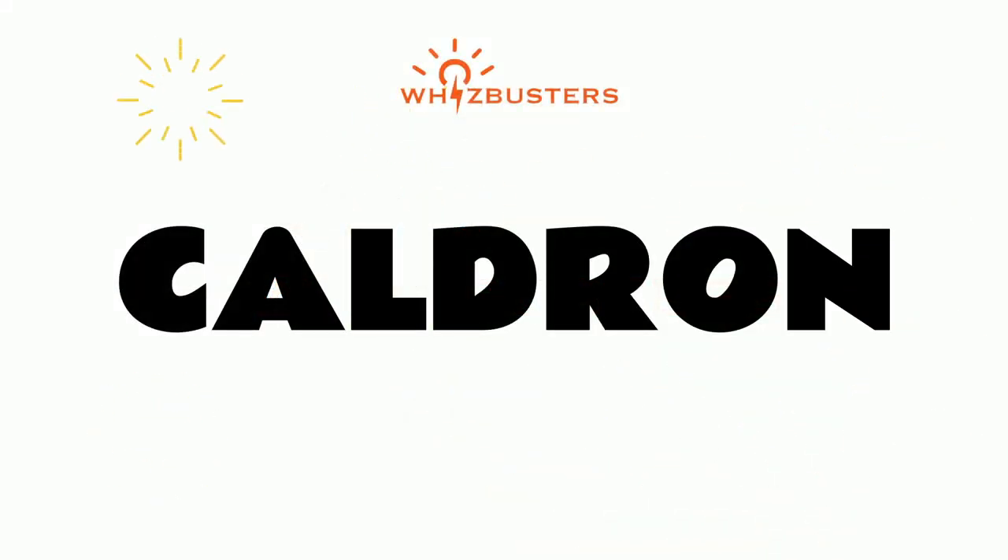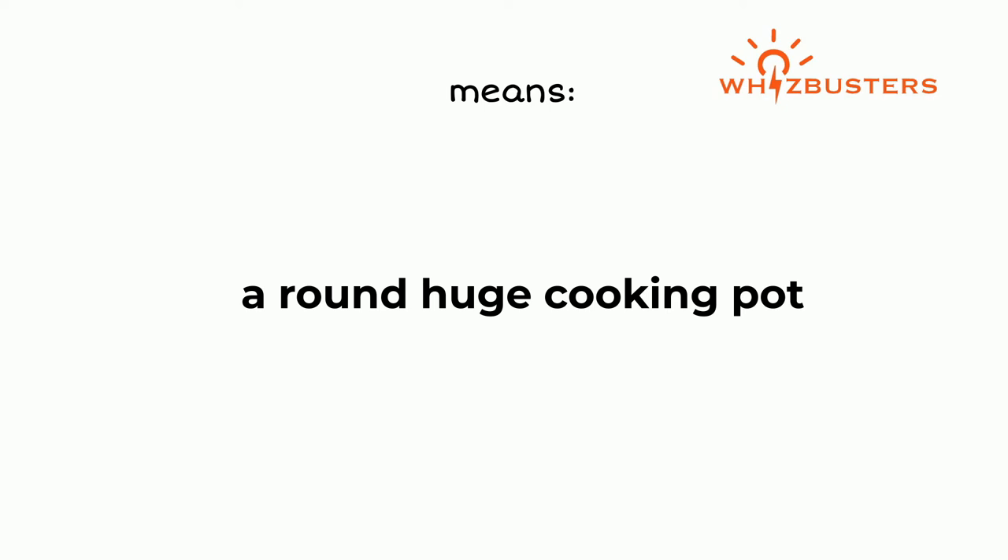Cauldron. A cauldron is a round, huge cooking pot.